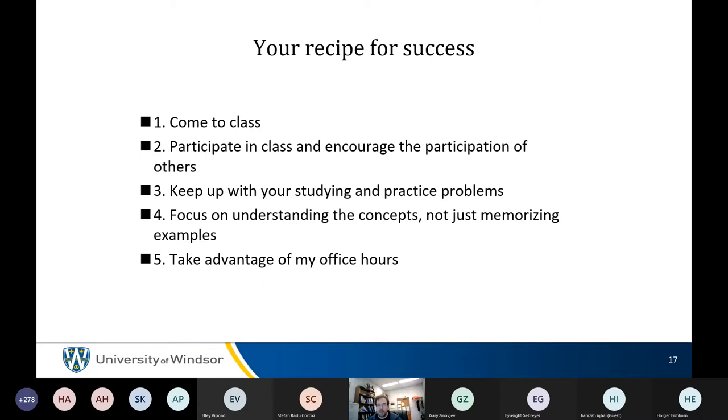Clarification: the graded problems are the ones within the text itself, not the ones at the end of the chapter. End-of-chapter problems are not graded — you can do as many of those as you want. Recommends doing all of them.